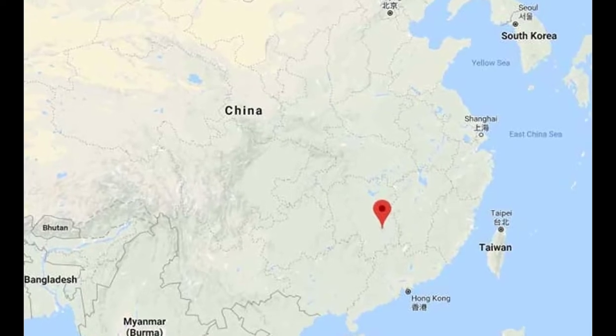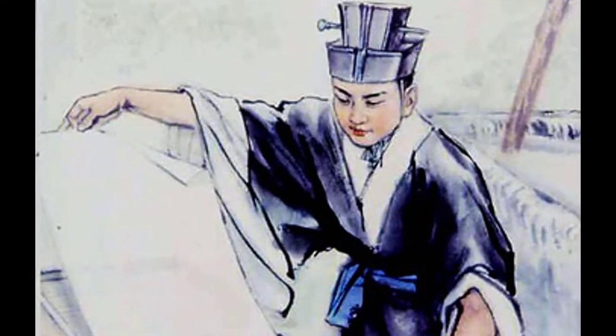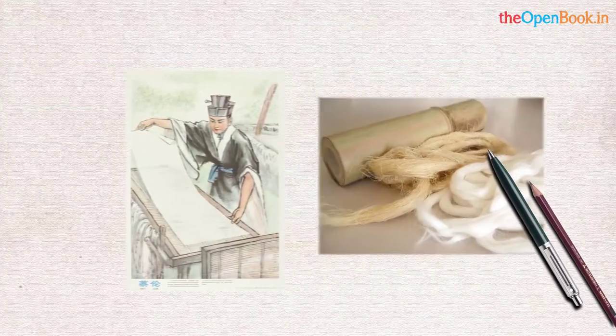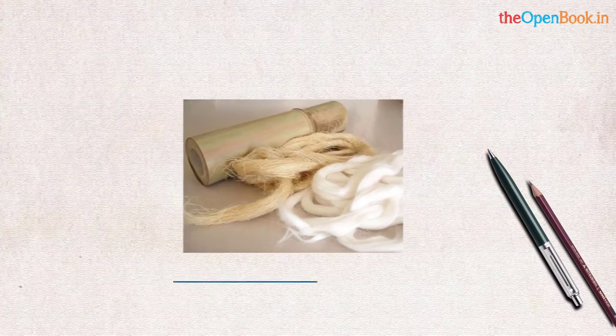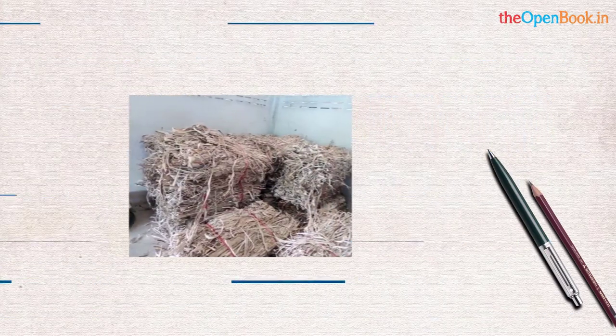The paper that we all know today was made in Luoyang, which is in China, by Cai Lun, a Chinese court official. Cai Lun used mulberry bark, hemp, and rags with water, mixed and mashed to make a pulp, then pressed out the liquid.